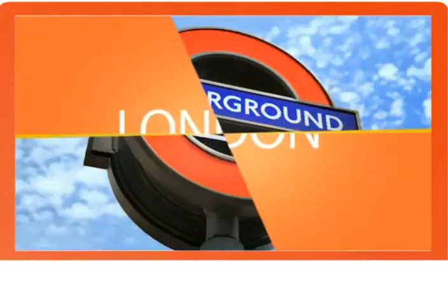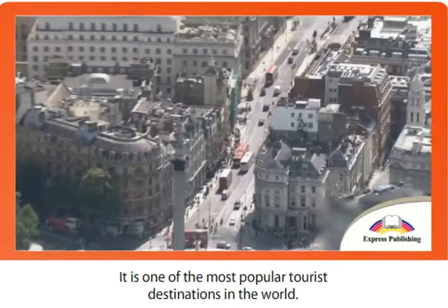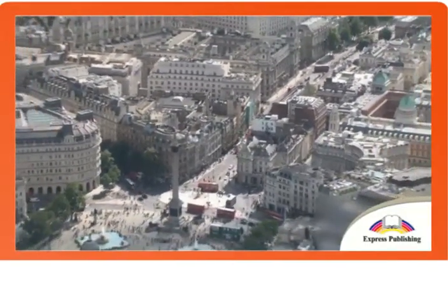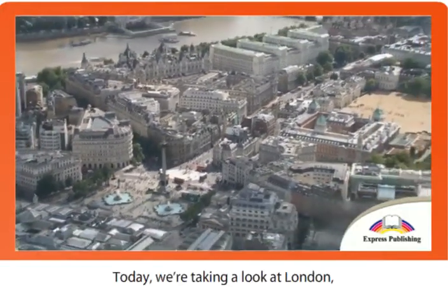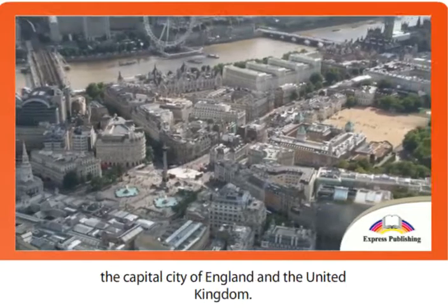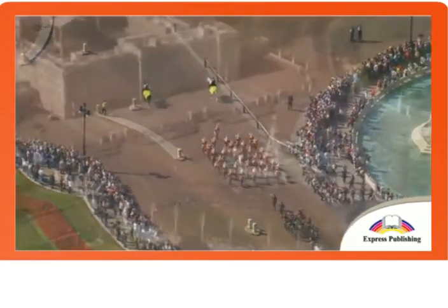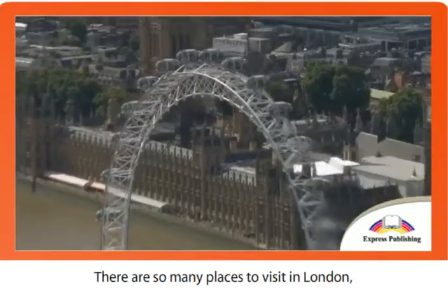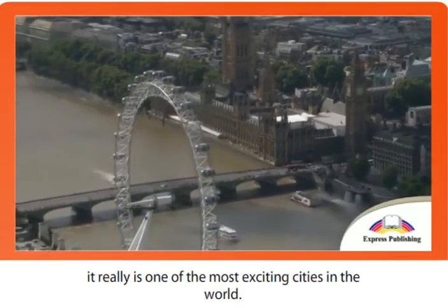London. It is one of the most popular tourist destinations in the world. Today, we're taking a look at London, the capital city of England and the United Kingdom. There are so many places to visit in London, it really is one of the most exciting cities in the world.